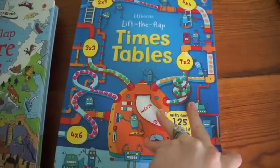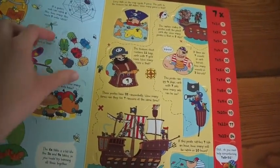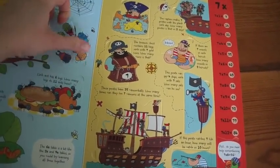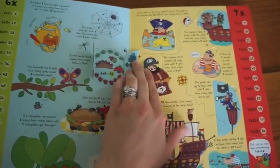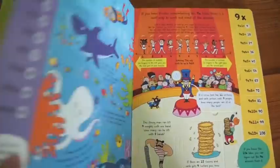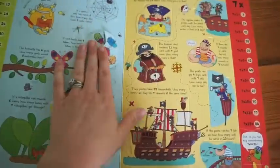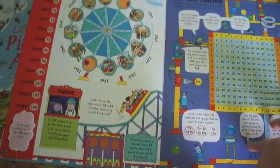Another Lift the Flap that Usborne has is Times Tables, which I think every child should also have. Your child is lifting the flap and learning about six times tables, six times six, seven times tables, eight, nine — it goes up to 12.